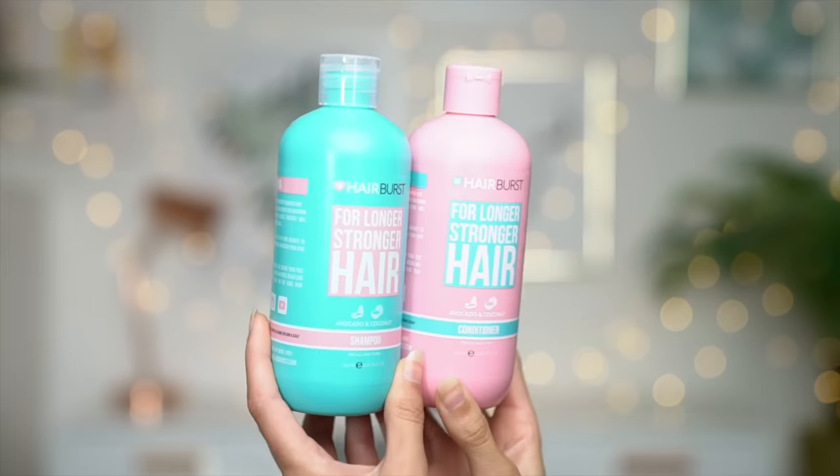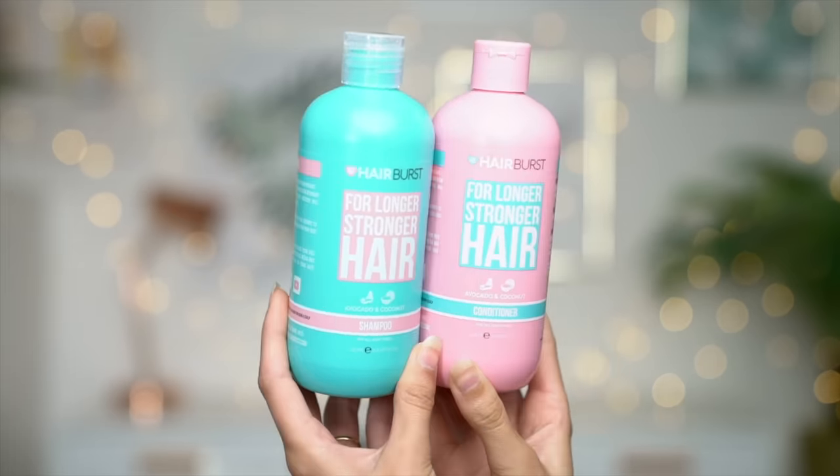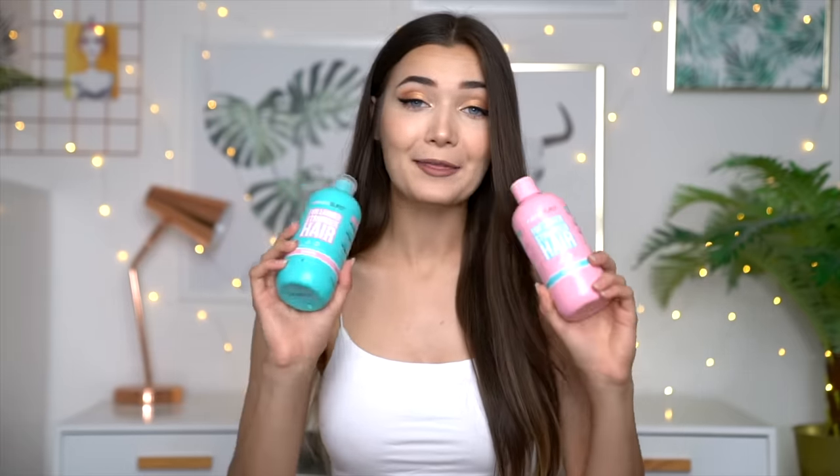Hairburst is a brand I really stand by because not only are they vegan and cruelty free, but all of their ingredients are natural. Here I have the conditioner and shampoo — both avocado and coconut scented, they smell amazing. These are suitable for all hair types, so whether you have oily hair or dry hair these are going to work for you. I have slightly combination hair — quite oily at the top but very dry ends, so this is a perfect product for me.